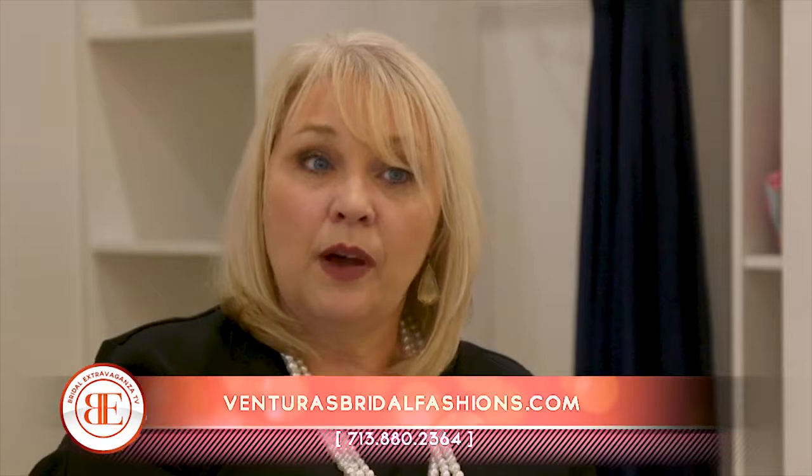We're open seven days a week, and we have a great alterations department, so we'd love for the girls to come out and just have fun with us. Brides can visit us on our website at venturasbridalfashions.com, or you can call for an appointment at 713-880-2364, or you can go online for an appointment as well. We're located at 102 North Freeway, West Houston, Texas.